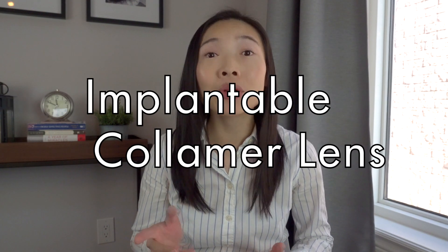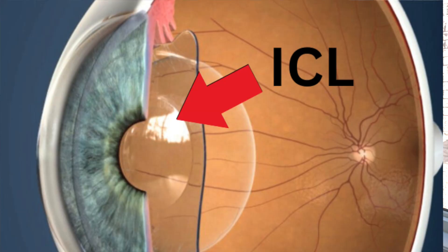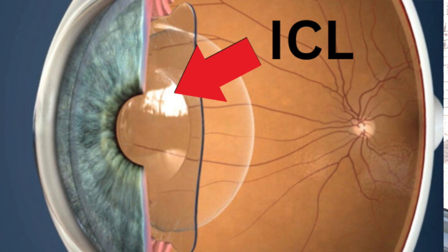This is where ICL, which stands for implantable collamer lens, becomes a very appealing alternative option. As its name implies, it doesn't involve the removal of corneal tissue at all, but instead works by placing a thin biocompatible lens just behind the iris.